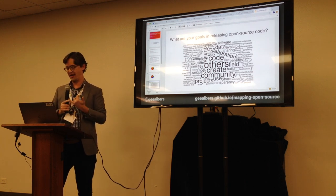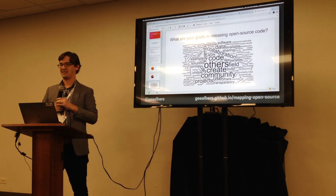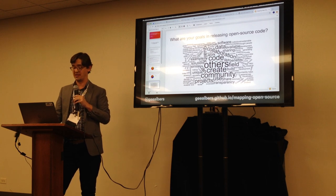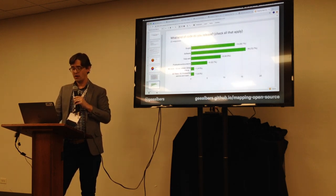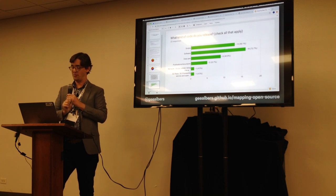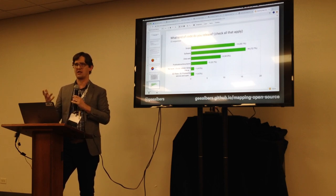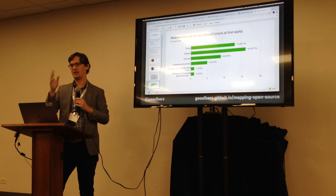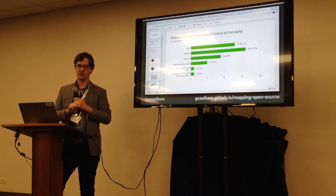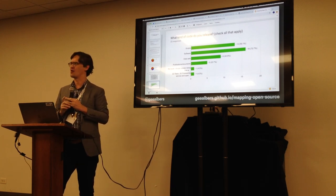Asked about their goals in releasing open source code, the word cloud came down to collaboration, community, and the desire to share with others in the field. In terms of what kind of code they release: 72% said software, followed by scripts, datasets, and also publications or documentation. I'm seeing an increasing use of GitHub for non-code things like accessibility guidelines and content strategy documents.